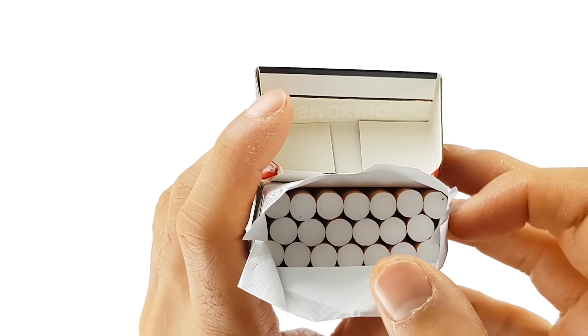So you've seen all the warnings about how smoking is so bad for you. But here's the question: why? What is it about smoking that's so dangerous? Let's find out.